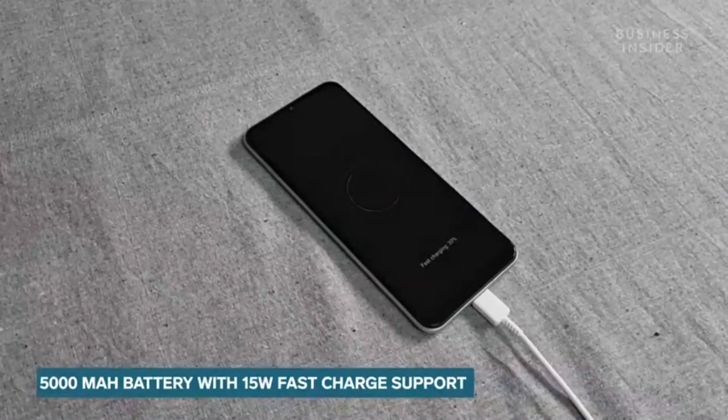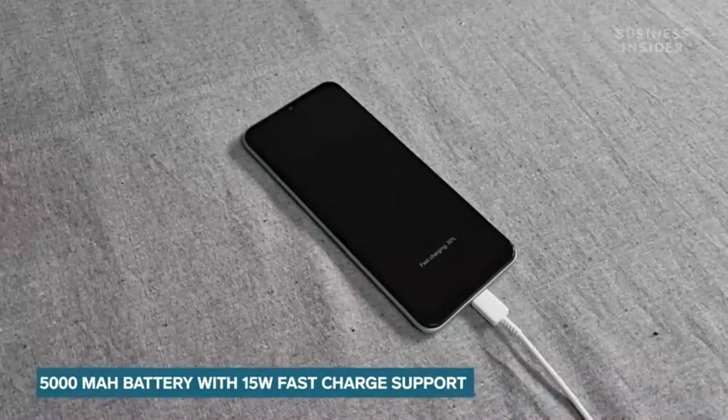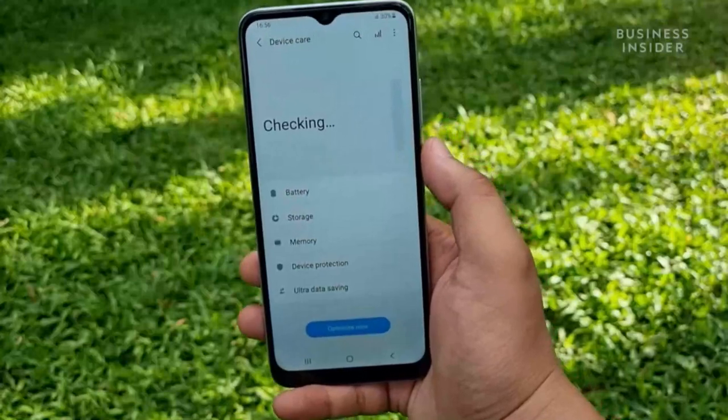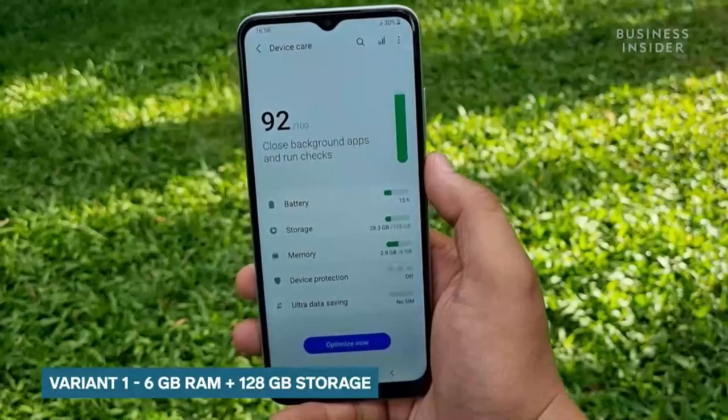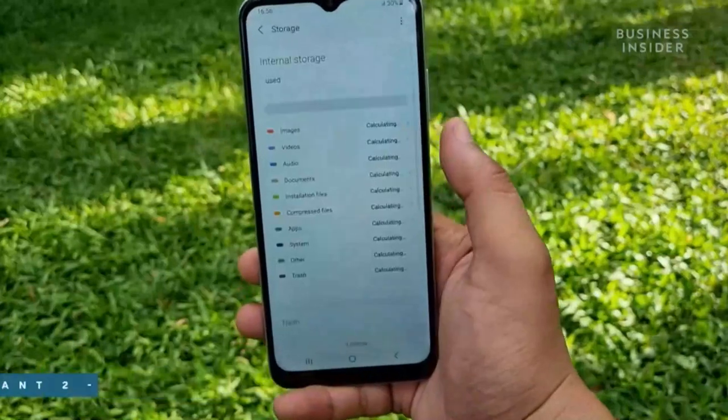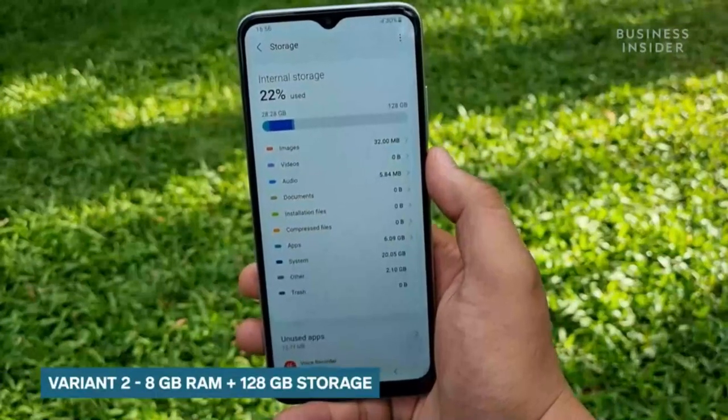The smartphone packs in a 5000mAh battery that supports 15W fast charging. The A22 5G is available in two variants: one with 6GB of RAM and 128GB of storage, and another with 8GB of RAM and 128GB of storage. That was the quick overview for the Samsung Galaxy A22 5G. I hope you found this video helpful.